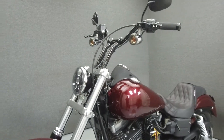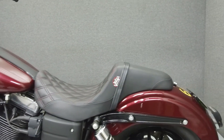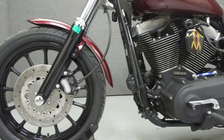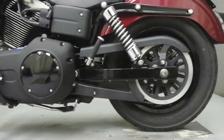This bike has been repainted and has been upgraded with a Thunderheader exhaust, an open air intake, a seat, handlebar risers, grips, an LED tail light with integrated turn signals, shifter rod, aftermarket motor mounts, levers, a lay down license plate bracket, and a Daymaker headlight.